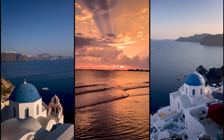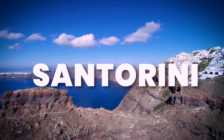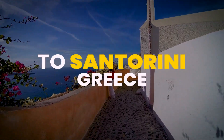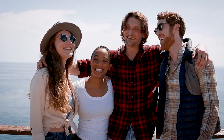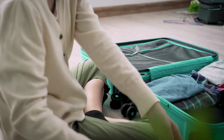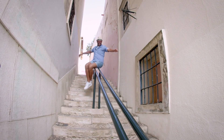Hey everyone, welcome back to our channel. If you've been dreaming of exploring the stunning island of Santorini without going overboard, you're in the right place. Today, we have a six-day budget travel itinerary to Santorini, Greece, that will show you how to experience the best of this beautiful Greek island while keeping your wallet happy. Whether you're traveling solo, as a couple, or with friends, this budget-friendly guide will help you make the most of your Santorini adventure. So grab your sunscreen, pack your bags, and let's dive into a week of unforgettable experiences, all while keeping things affordable.